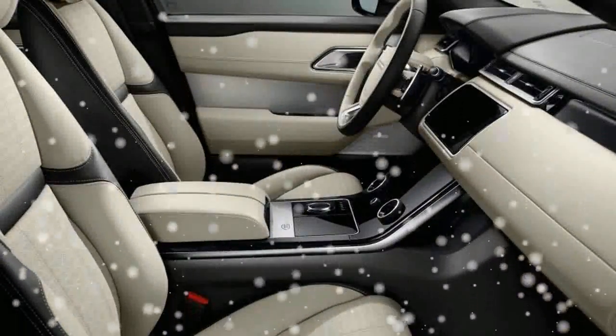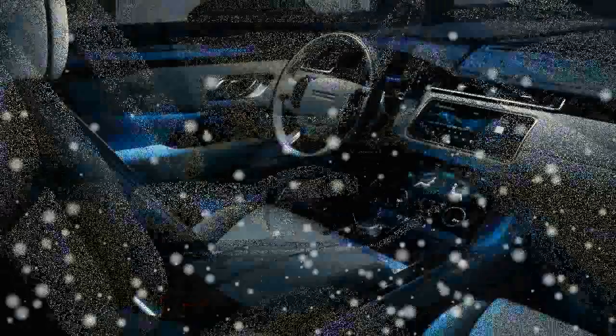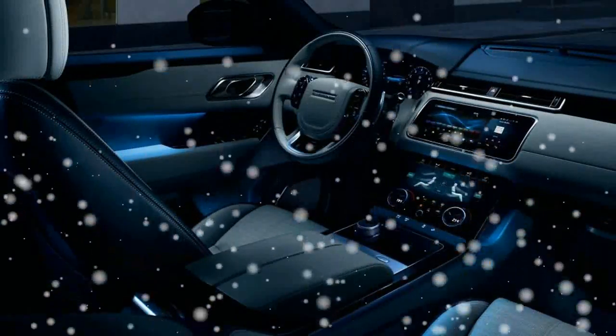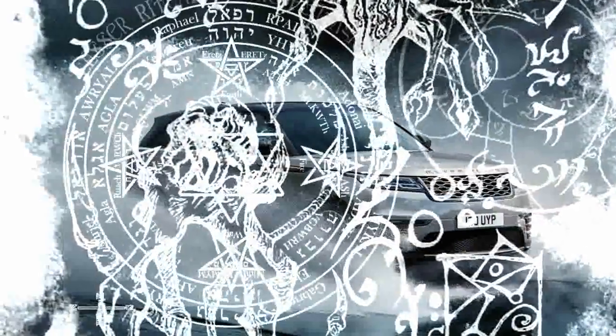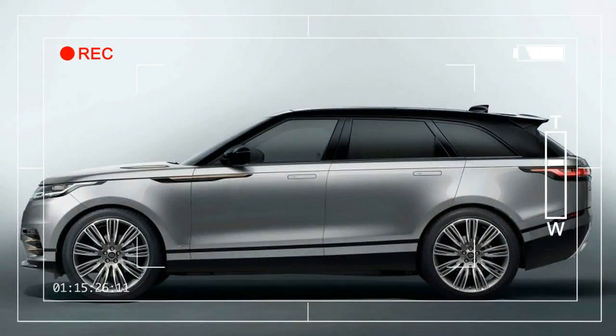Range Rover says the interior design is the product of reductionism, which is meant to offer an uncluttered environment. Hidden and backlit controls illuminate with a touch, adding to the calming effect of the interior. The materials are similar in weight and quality to those of pricier Rovers, with a singular exception: besides the usual selection of supple hides,